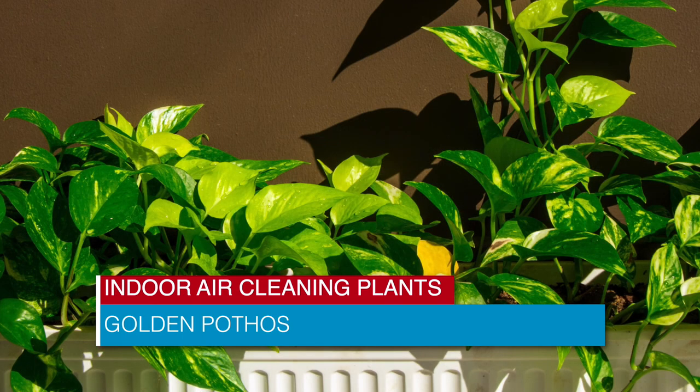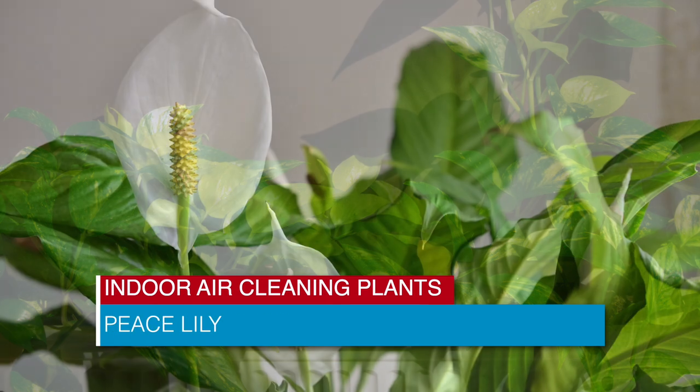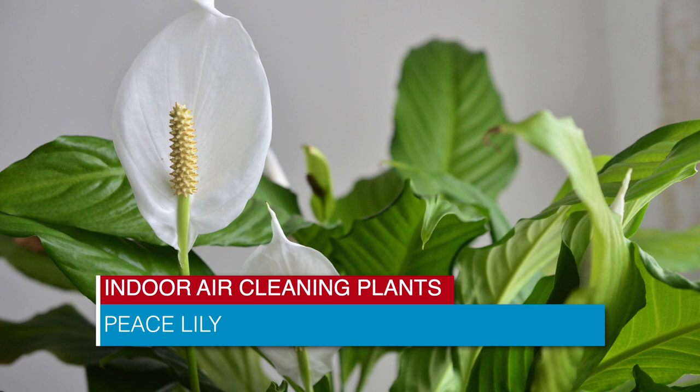Golden Pothos is another easy low-light growing air scrubber, as is Peace Lily, which NASA found to remove at least eight chemicals, particularly acetone.